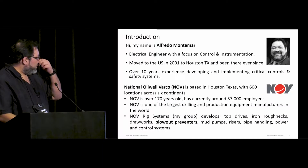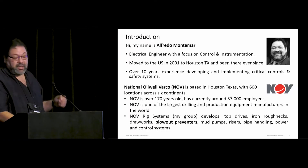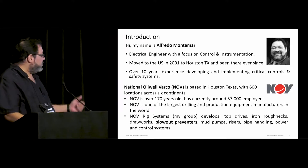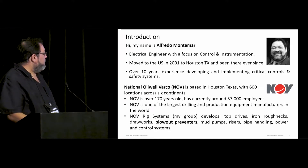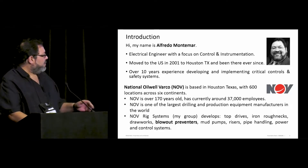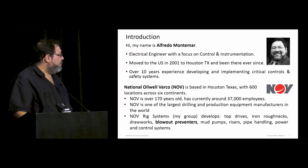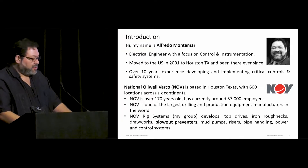Let me give you an introduction. My name is Gaynor Fredo Montemar. I've been an electrical engineer with a focus in control and instrumentation. I've been doing this for more than 25 years, and the last 10 years has been developing and implementing critical controls over the industry and safety systems. I work for National Oilwell Varco and it's based in Houston, Texas.